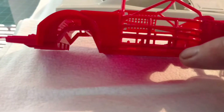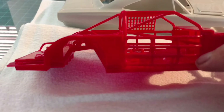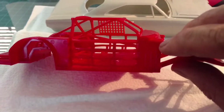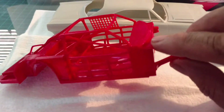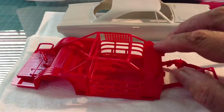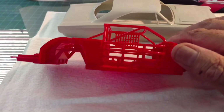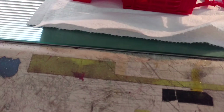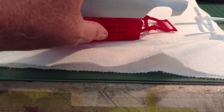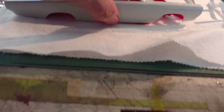I've already cut down a little over an eighth of an inch in height of the roll cage here. And I chopped down at least the same amount on the dashboard here. Cut that down so it'll fit inside of the Roadrunner body.